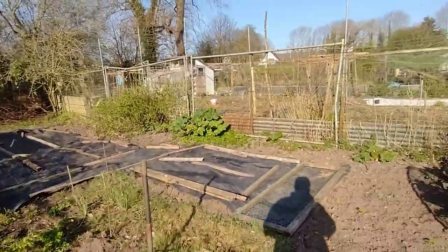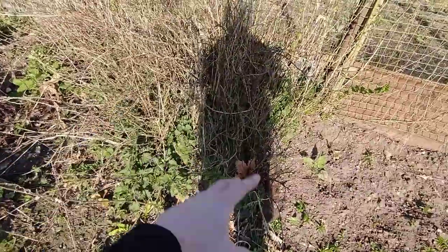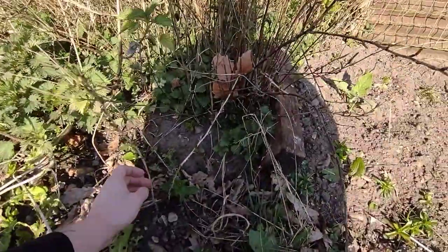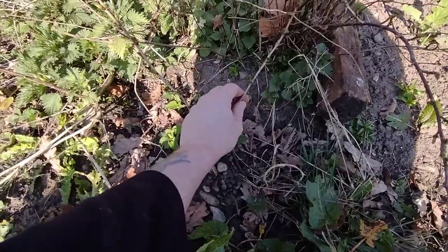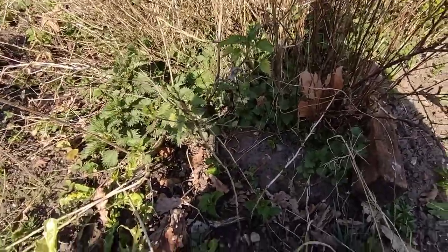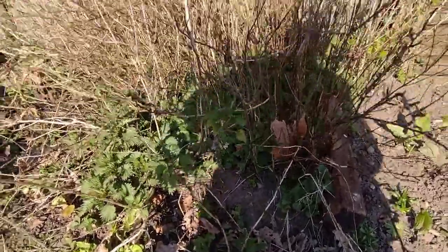Oh, and the other thing I'm going to do — before I forget — I'm going to have a look and tidy this up a bit, because there should be some here. I'm hoping this is where I layered, so there should be a few of these along here once I get the nettles out of the way. These are red gooseberries, and I did a few layered cuttings around here, so I'm going to dig those up today as well.